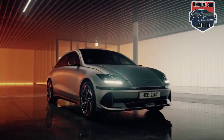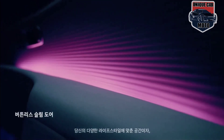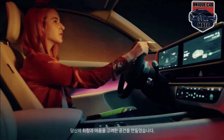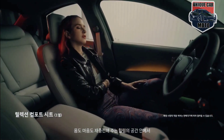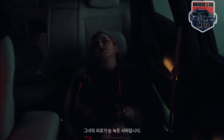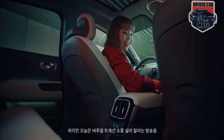Hyundai has emphasized lounge-like comfort in its IONIQ models, and the 6 is no exception. The cabin shows a similarly modern and minimalist aesthetic as the IONIQ 5, and its flat floor aids the feeling of spaciousness inside. As a conventional four-door sedan, it offers space for five across two rows of seating. Hyundai has gone to great lengths to ensure a quiet cabin, with several layers of sound deadening materials between the floor and the carpeting. The cargo area inside the trunk may not rival that of a hatchback or crossover, but the rear seats fold to expand the space.